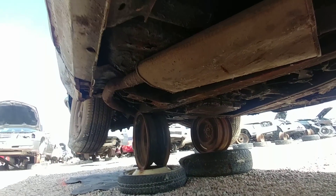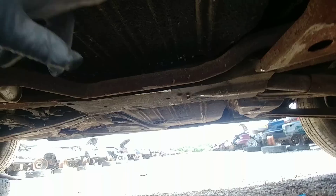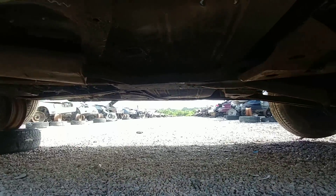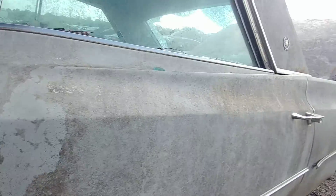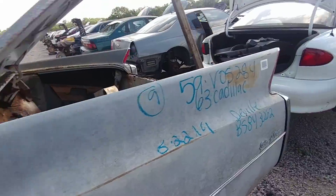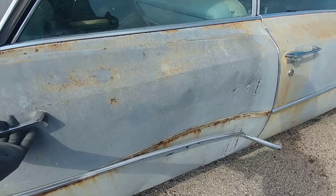I'm pretty sure this is not the same frame — probably a little longer. But the back, the floor pans are good. Let's take a look inside. Oh yeah, except this one's locked.